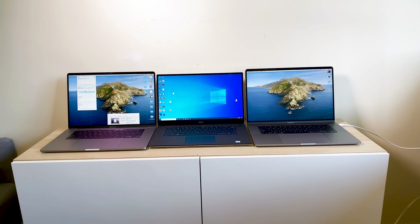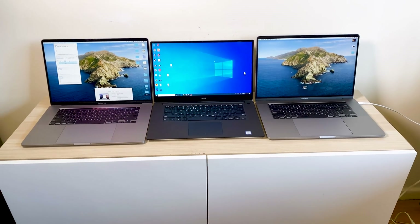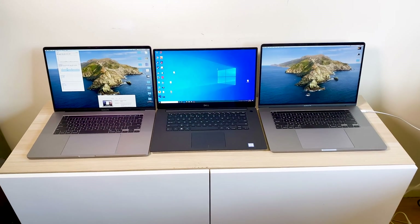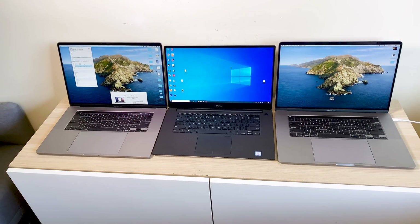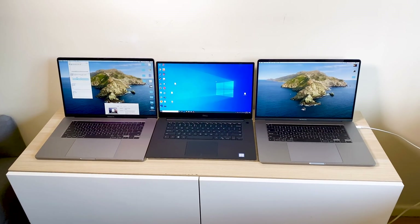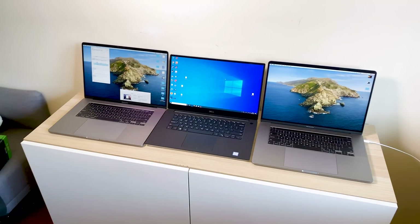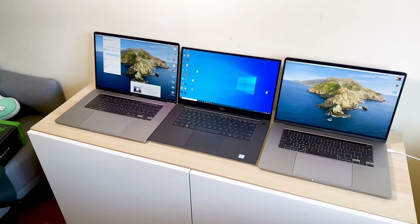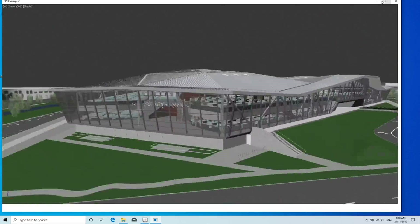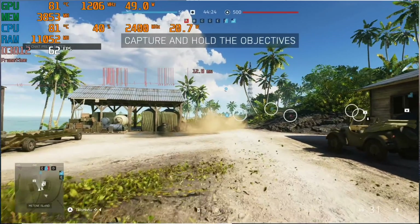MacBook Pro 16, i7 versus i9 versus RX 5300 versus RX 5500 versus GTX 1650, XPS 15 versus 15-inch MacBook Pro. I do not recommend you benchmark all laptops — it's just absolutely nuts. I appreciate it a lot because it's a lot of benchmarking. You're going to know everything from content creation: Lightroom, Photoshop, Premiere, Final Cut, 3D applications, and gaming of course — there will be gaming.